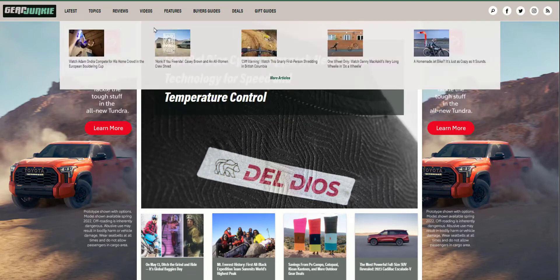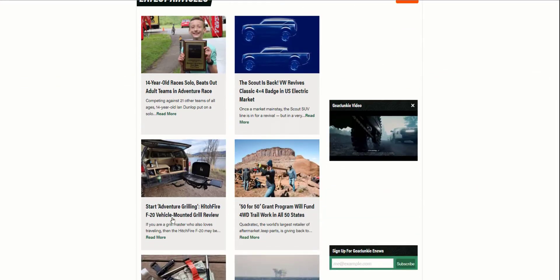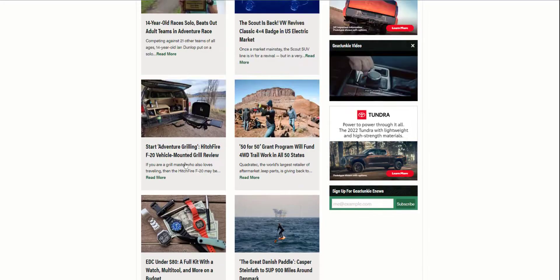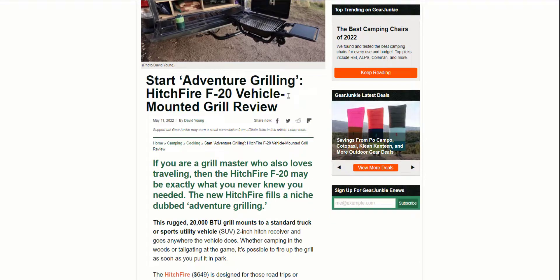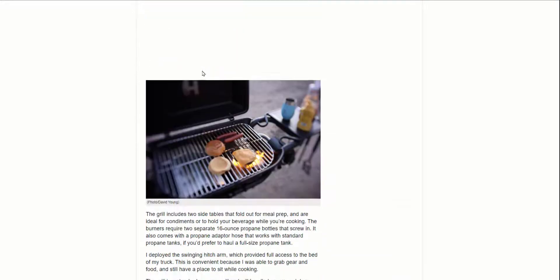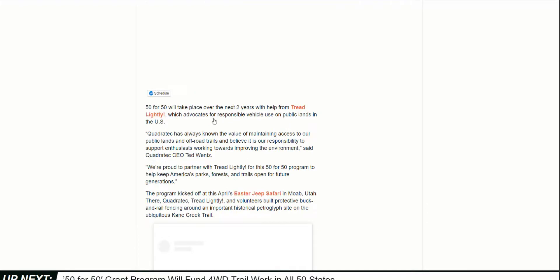Gear Junkie is another review site getting a lot of traffic. It covers topics, reviews, guides, buyers guides, features, and videos. Some of the articles are more informational — very specific topics. Their site structure is a little different. They link to REI, Amazon, and Hitch, so they have many options for the reader to choose from.